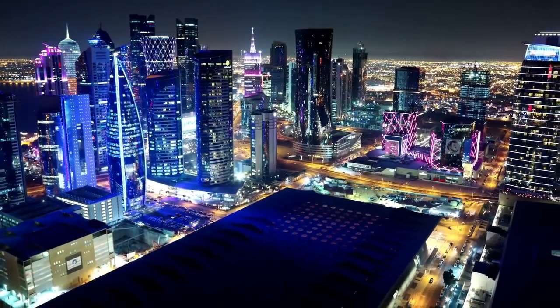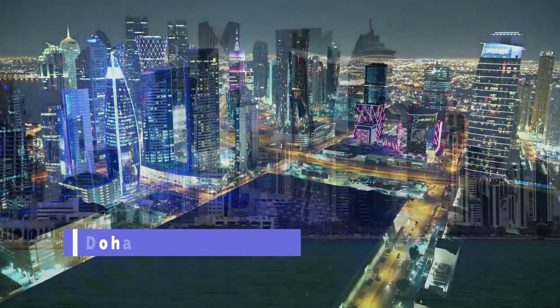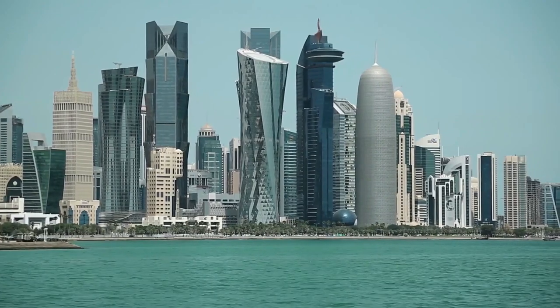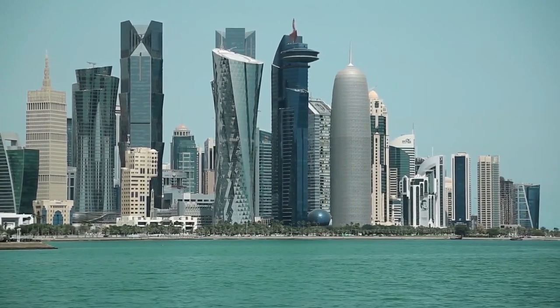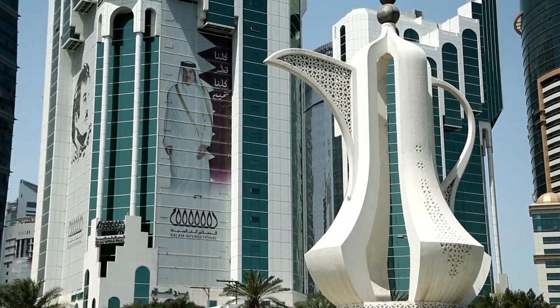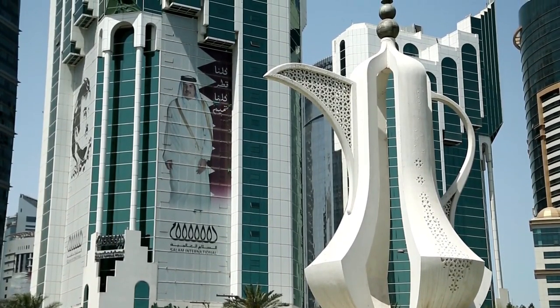Doha. The capital city of Qatar, Doha is a modern metropolis with a mix of traditional and contemporary attractions. Some of the must-see sites in Doha include the Museum of Islamic Art, the Souq Waqif, and the Katara Cultural Village.